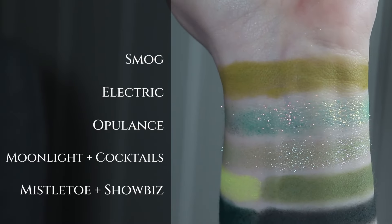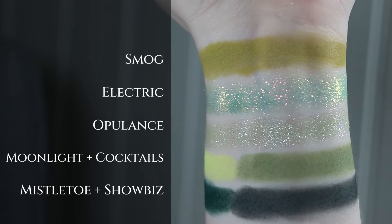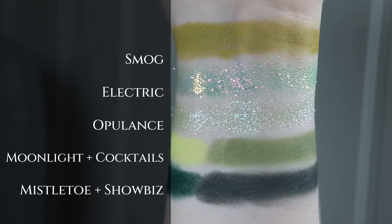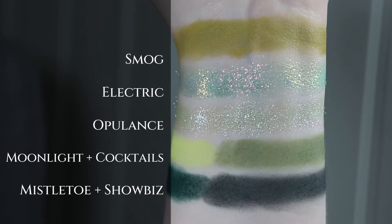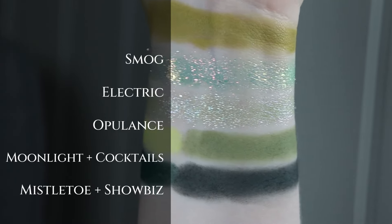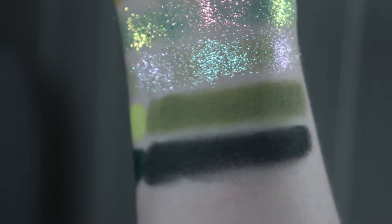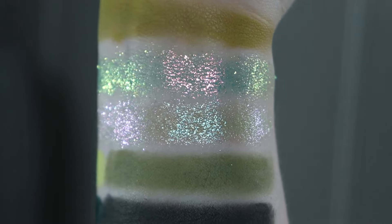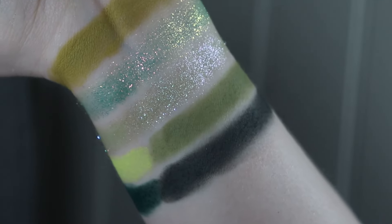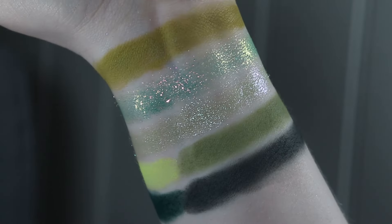The second row is mostly greens. First is Smog — a dirty, muted green. Then Electric with its flakier formula and a lime-to-pink shift. Then Opulence, which is subtle but sparkly and shifty. The four mattes are: Cocktails — the darkest green; Moonlight — a bright neon; Showbiz — the very deepest shade; and Mistletoe — the more vibrant green. The mattes are very opaque and the shimmers are just beautiful.